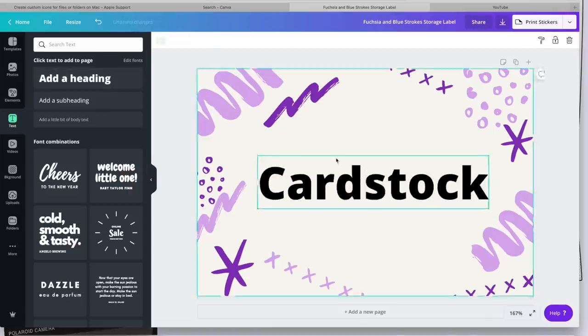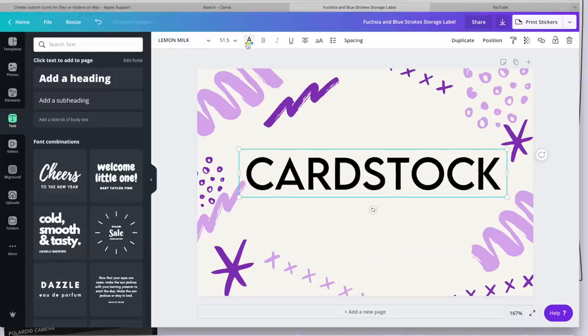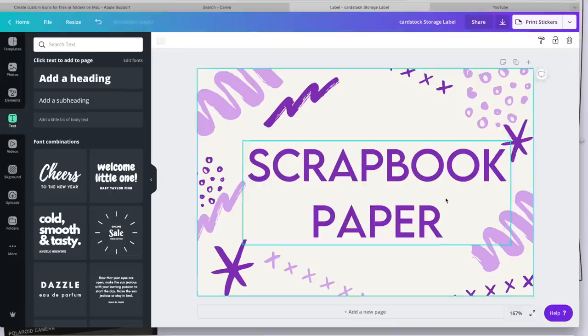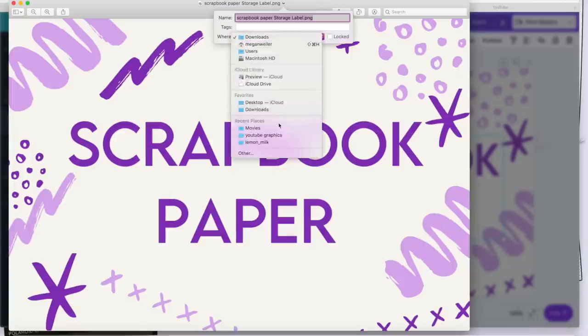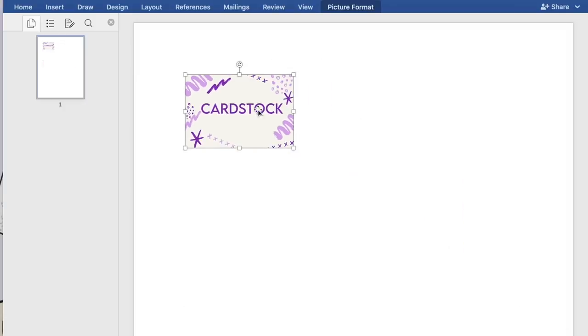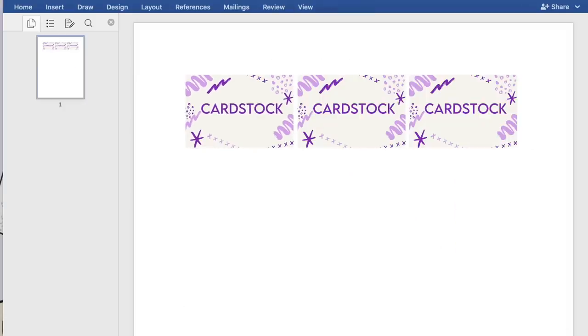Since we're all stuck at home, we might as well reorganize some things. Once you're done organizing, you can make labels to print out so you'll know where you put everything. I made my labels in Canva again and put them in a Word document before printing them out. Make sure to measure the spot where you want your label to go so that you make it the right size.